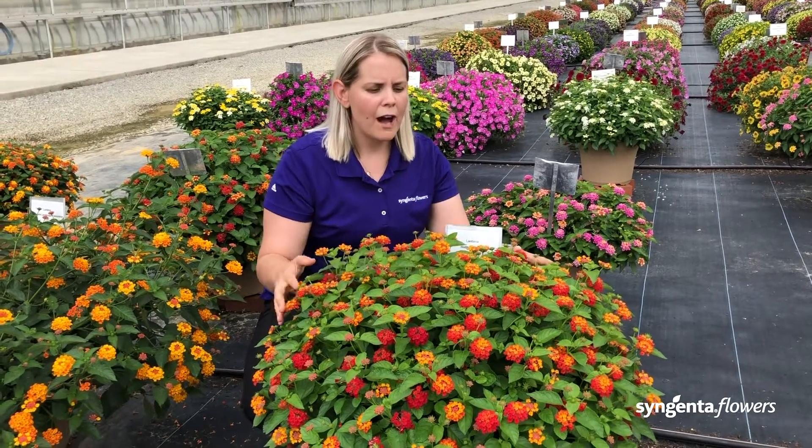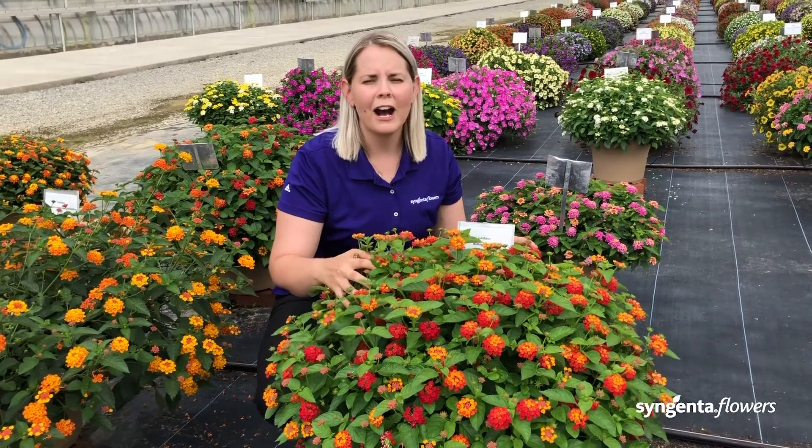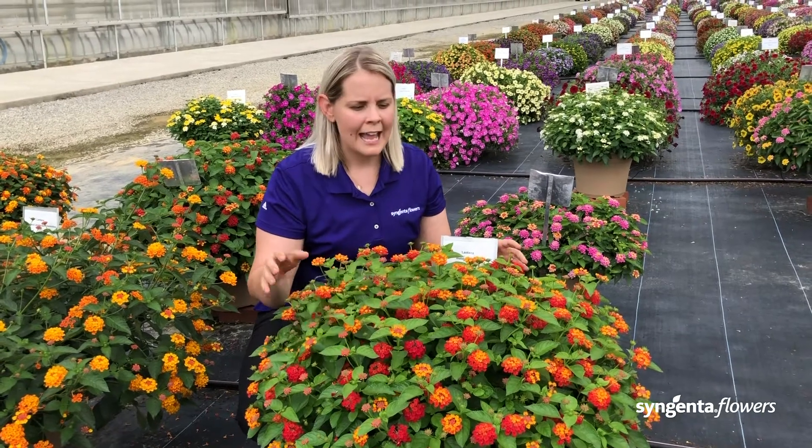So definitely check out hot-blooded for its easy grower habit and its outstanding landscape performance.